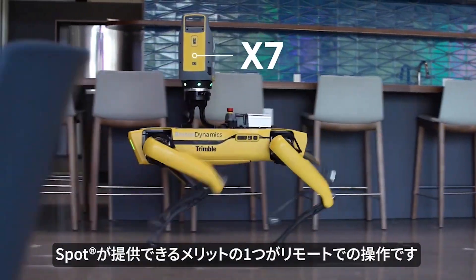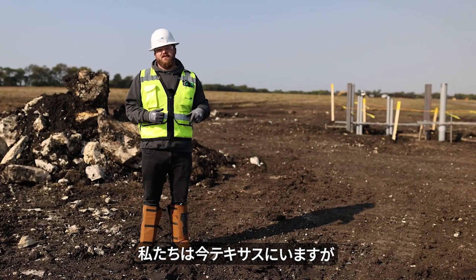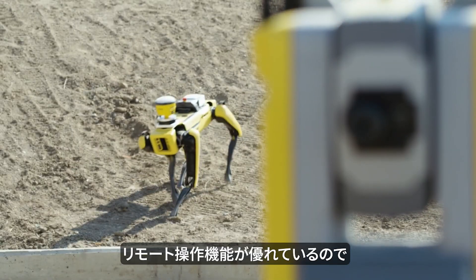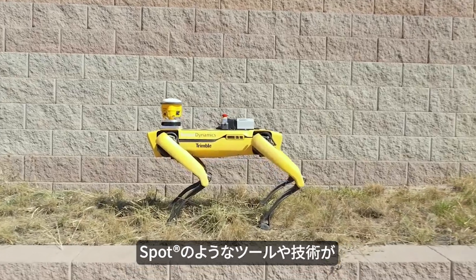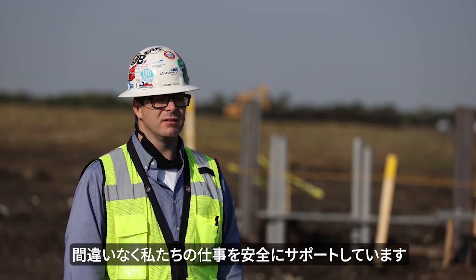One of the things we've been able to do is control Spot from a remote environment. Right now we're down here in Texas. We've been able to view the navigation from the Spot Cam and track that from Minneapolis. It is a need for us in terms of being able to deploy multiple Spots on a job site. Having tools and technology like Spot are going to make our jobs honestly easier.